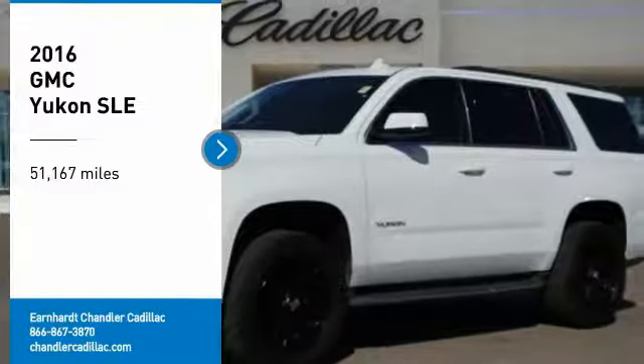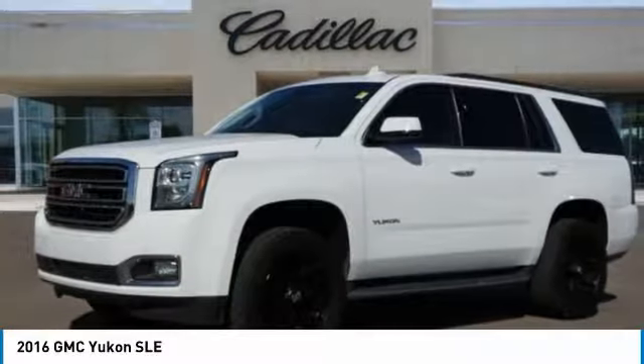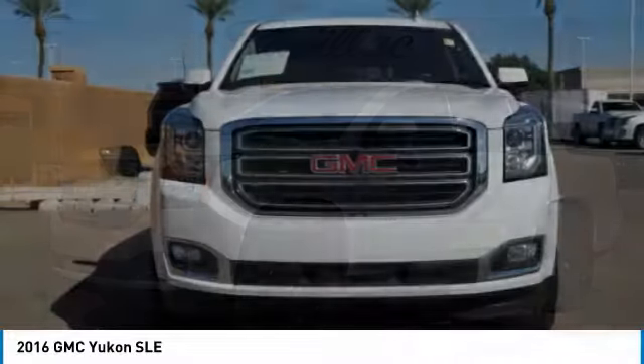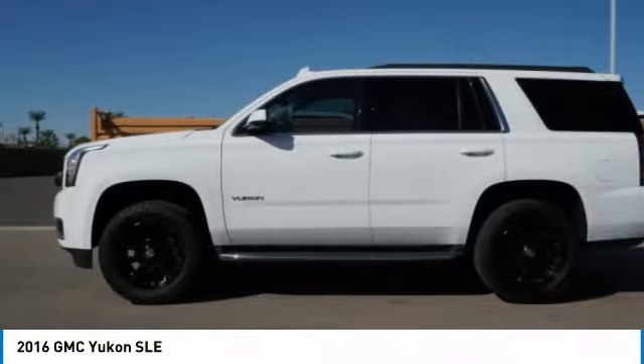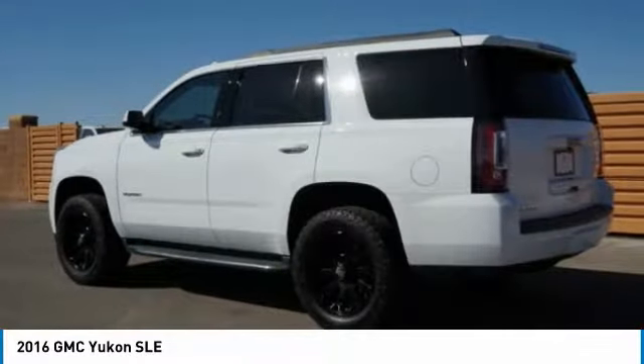Make a great choice today with the 2016 Yukon. Peace of mind comes standard with GMC's 100,000 mile 5-year powertrain warranty and Yukon's 5-star frontal crash test rating.